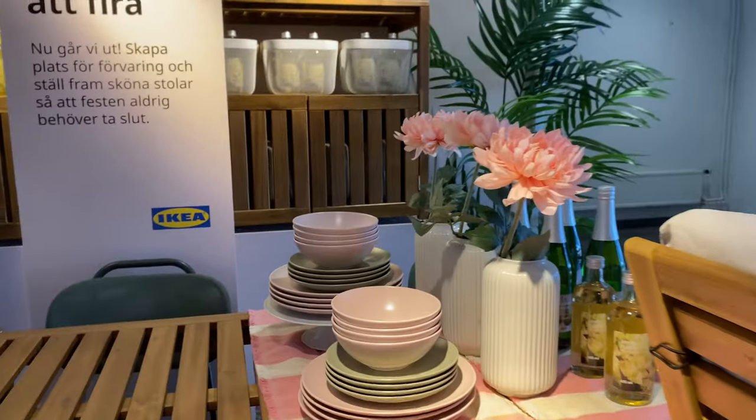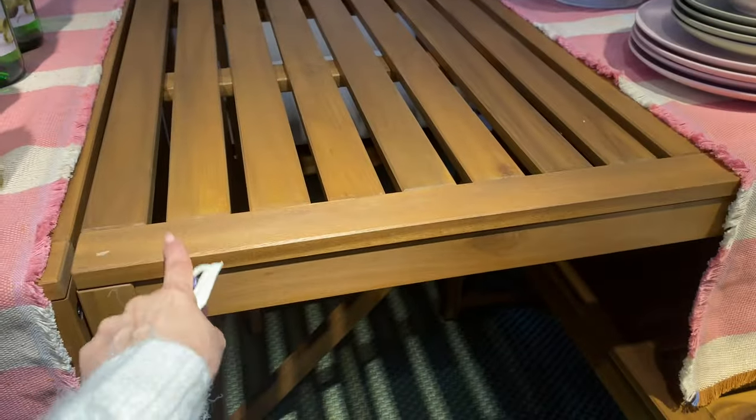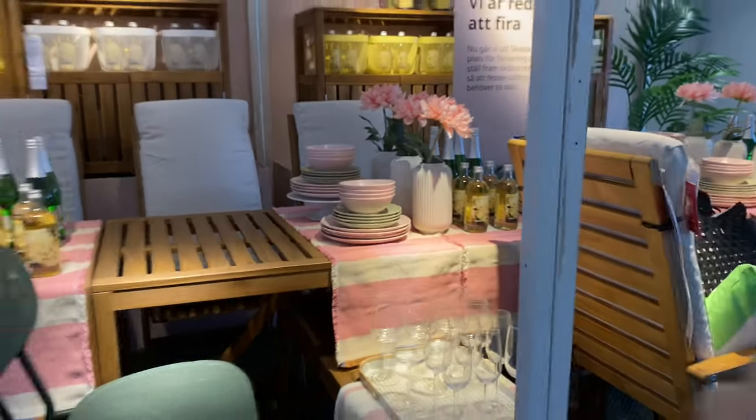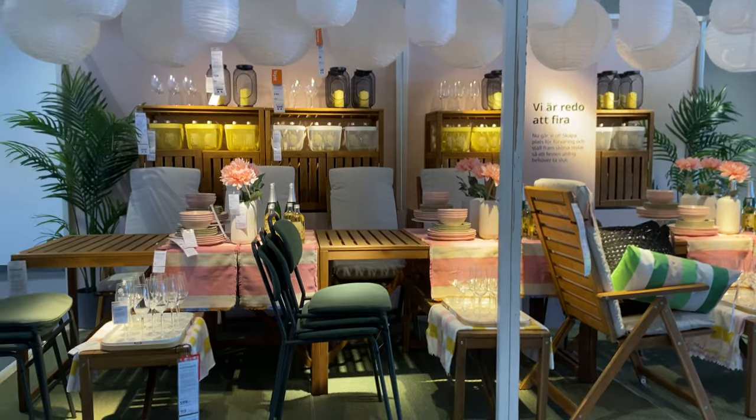It's this sort of summer/spring setup that they have here, looking very pretty. I really like these ideas where you can buy some of their cheaper tables, put them all together, and create a very long table. Let me pull back. Let's go upstairs and see what we can find.